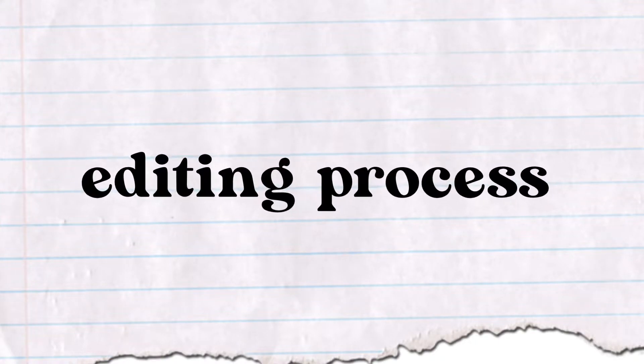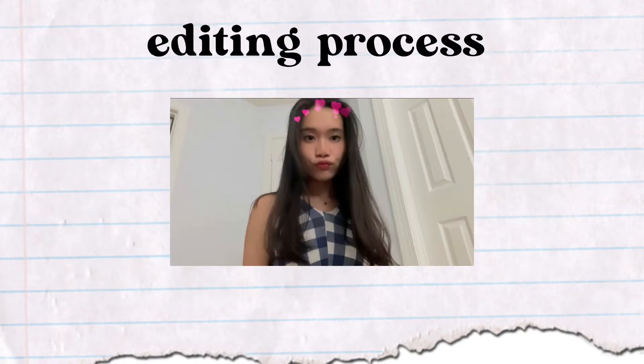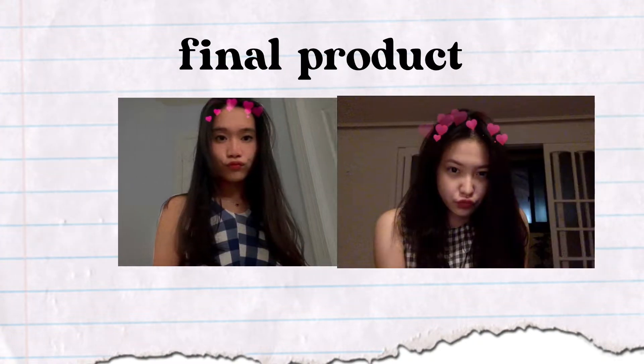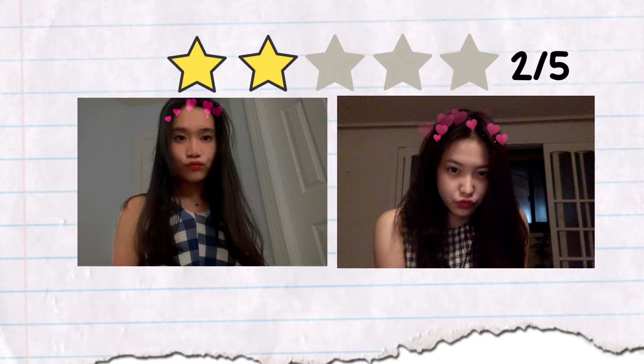And here we go again with the editing process. I used the Snow app once again for her heart filter. I don't know what it's called on the Snow app, but this is the icon. And here is the final product. I really hate this one because of my duck face — I can't do a duck face, it's not cute. So this is a 2 out of 5. Yeri looks cute in hers, but I don't. The coloring and editing on mine is just not good. So 2 out of 5 is very fitting.